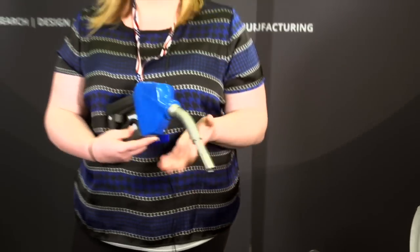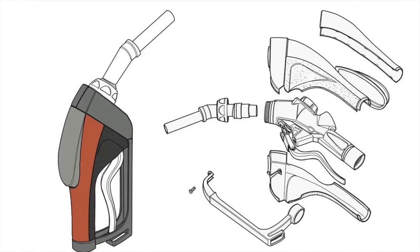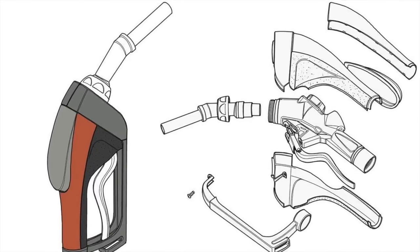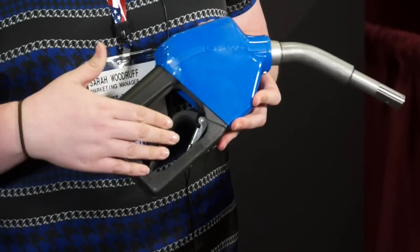This is a gas nozzle that we developed in conjunction with one of our clients, one of the major gas nozzle producers in the United States. We do a lot of different work for them — we've engaged with them on design, sometimes engineering, and we also do production of a lot of their plastic components.